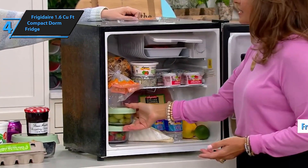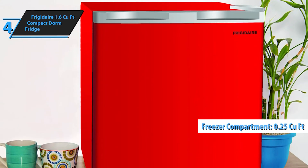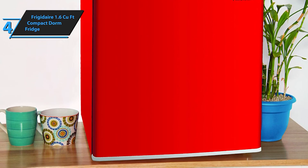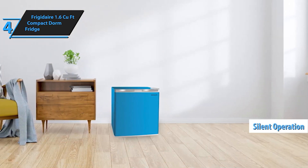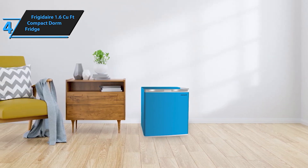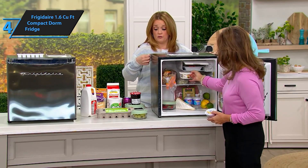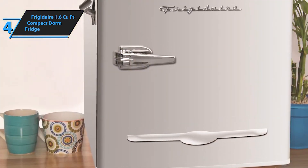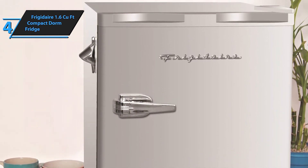Despite its compact size, the Frigidaire EFR 107 White is powerful and efficient, providing reliable cooling performance. Whether you need a small fridge for your dorm room, office, or any compact space, it's the perfect solution for keeping your items cool and your space organized. It features a built-in bottle opener, a reversible door, and adjustable shelves, making it incredibly convenient for everyday use.